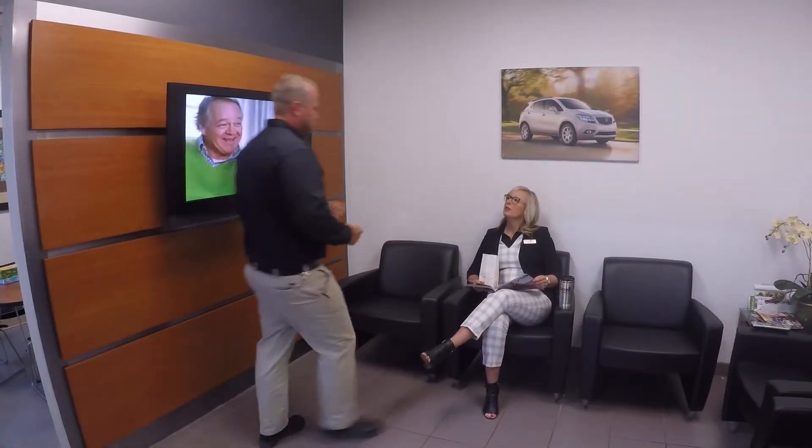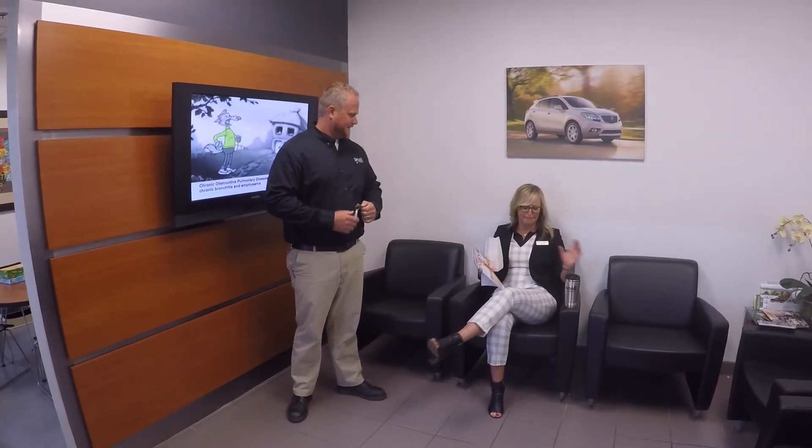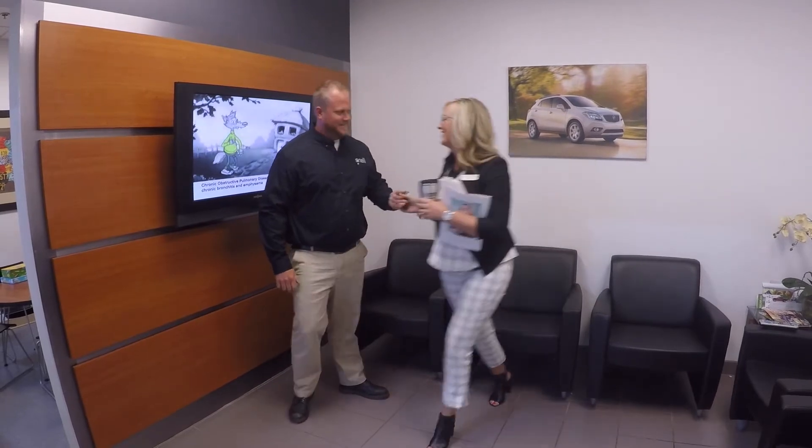Hey Melissa, did you know your oil change is done? Oh wow, that was fast. You know, you could have waited in your office. Why would I wait in my office when we have all these beautiful waiting areas at Snell? Thanks. You're welcome.